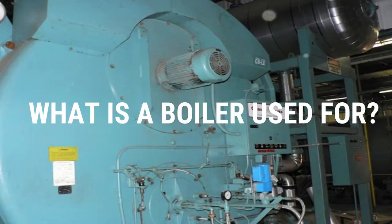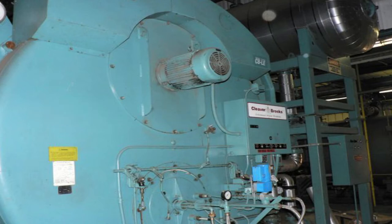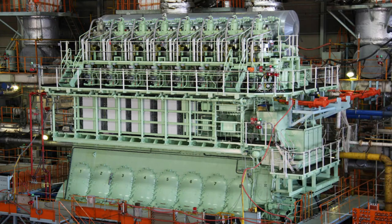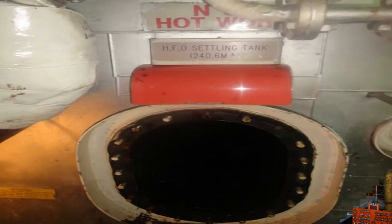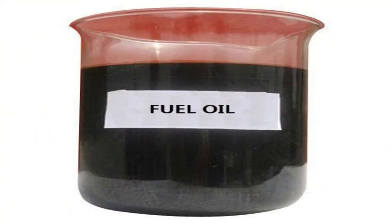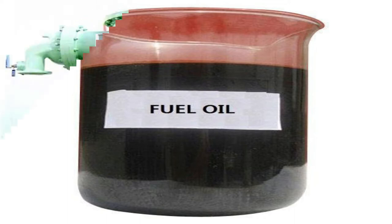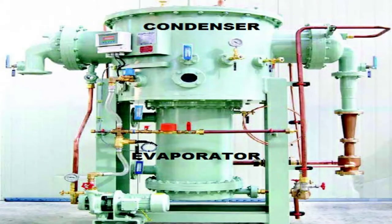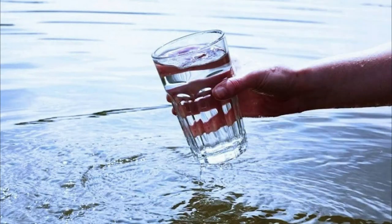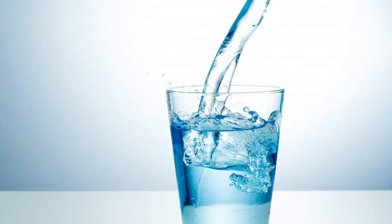A boiler is essential equipment on board a ship whose main purpose is to provide heating to the main diesel propulsion engine and the bunker fuel oil tanks, in order to make the fuel oil less viscous for transferring as well as easier ignition. The steam generated by the boiler can also be used for cleaning and heating seawater in the freshwater generator, by evaporating the seawater and converting it into potable water.